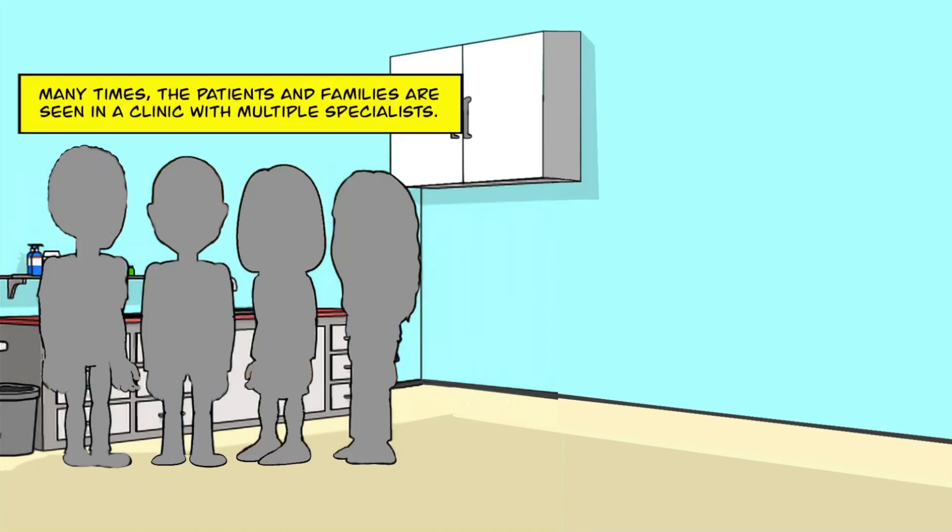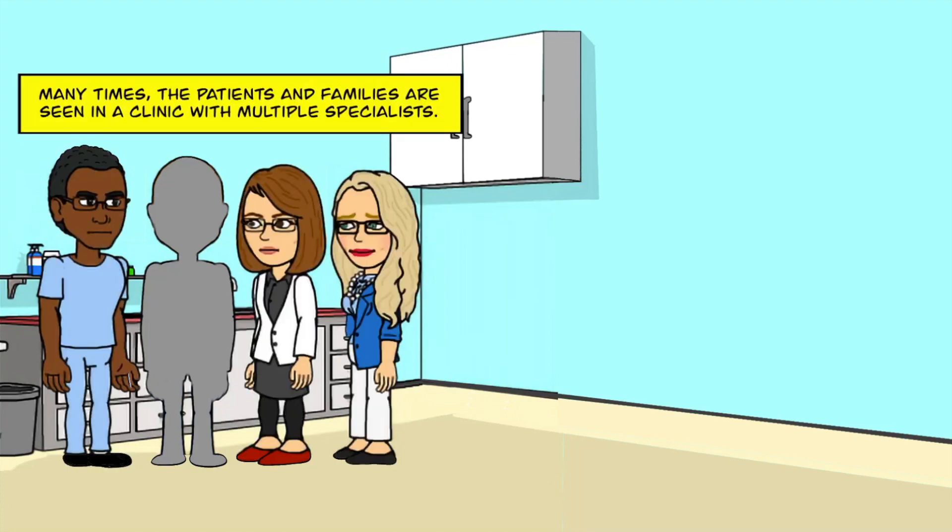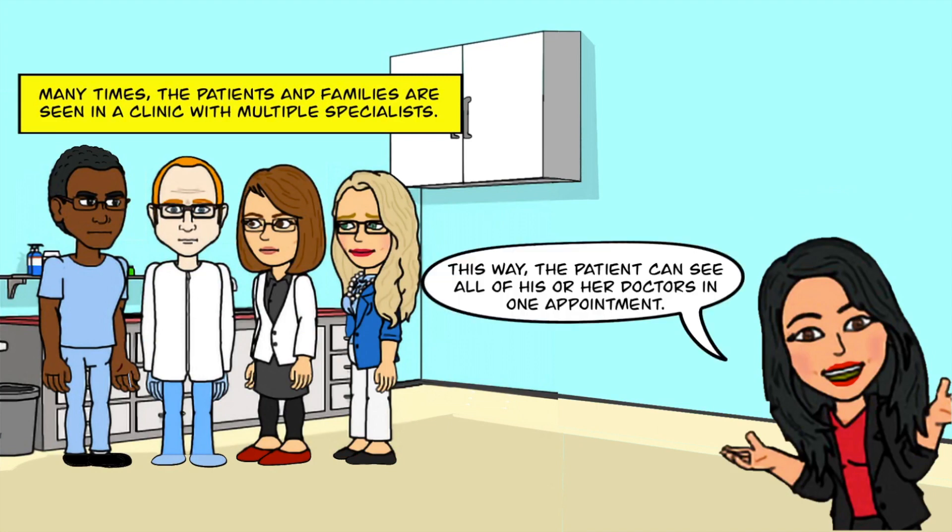Many times the patients and families are seen in a clinic with multiple specialists. This way a patient can see all of his or her doctors in one appointment.